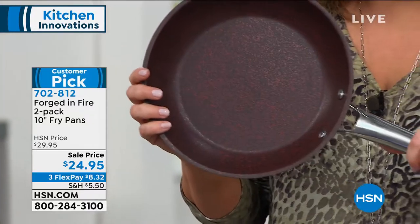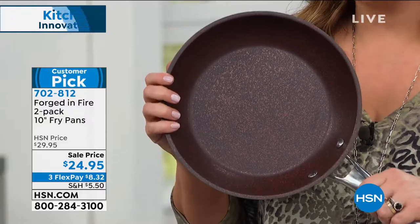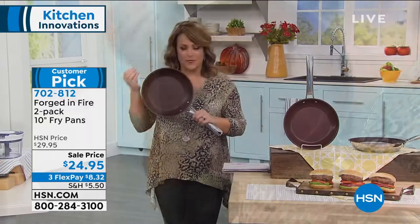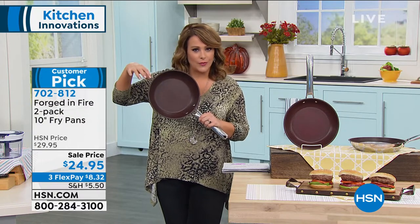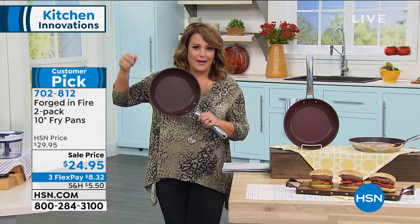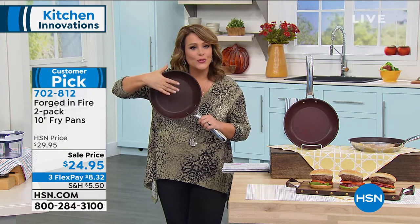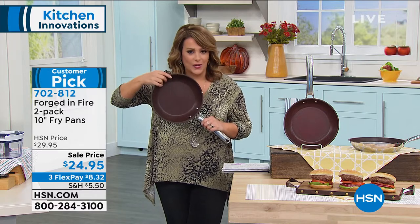Think about all the times you use your fry pans. You start the day off maybe with some eggs, maybe with some pancakes. Go to lunch, maybe you sauté some shrimp, maybe you do a little stir fry. I literally take from the frozen section the fried rice that my son loves, and I pop vegetables in there.